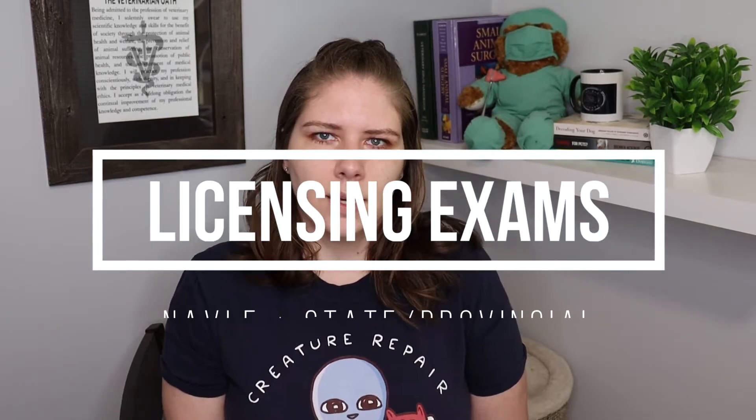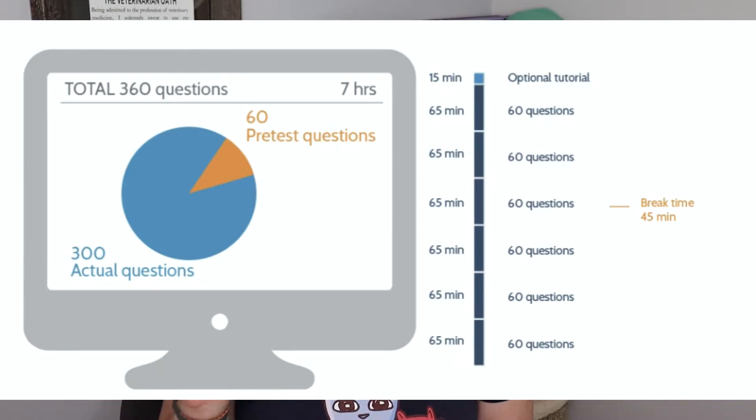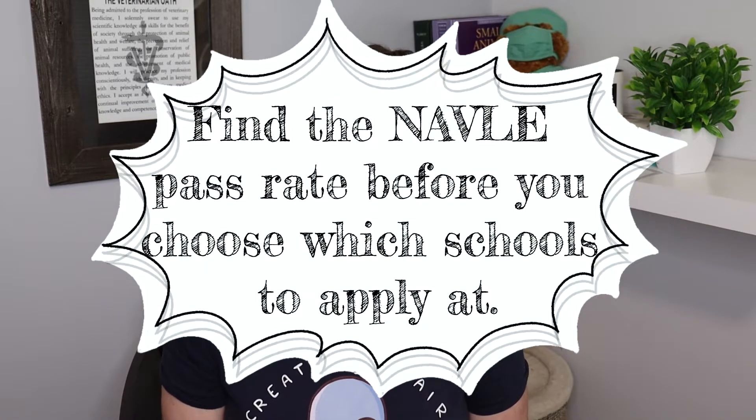During that clinical year you are also concurrently studying for the NAVLE, because everybody in North America needs to pass it. Once you've passed and know where you're going to practice, you'll also need to pass state or provincial licensing tests. Not everybody makes it through the four years — our class did lose some people — and there are also people who don't pass the NAVLE on their first or even second try. Looking up the statistics of how well a vet school prepares students for the NAVLE is something to really consider when deciding where to apply.